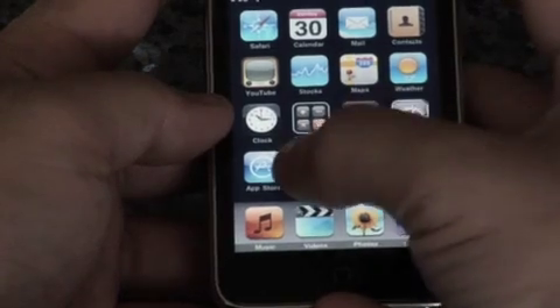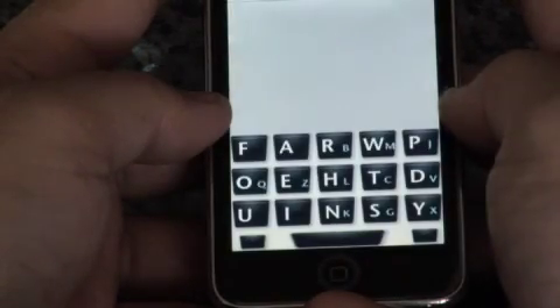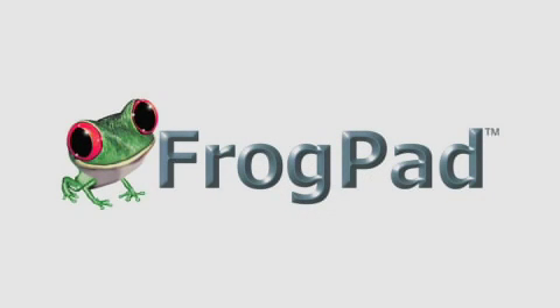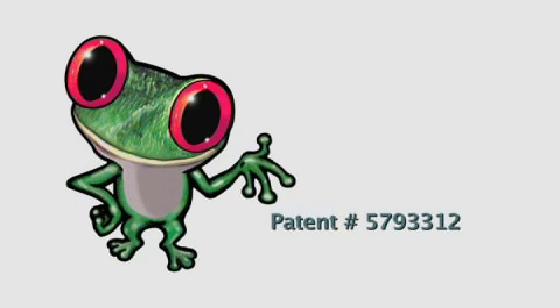SoftFrog is the first and only proven multi-touch user interface. SoftFrog is a product of FrogPad, a company which has been shipping one-handed mobile keyboards since 2003. FrogPad's multi-touch patents have been applied to this hardware for nine years and this cannot be disputed.